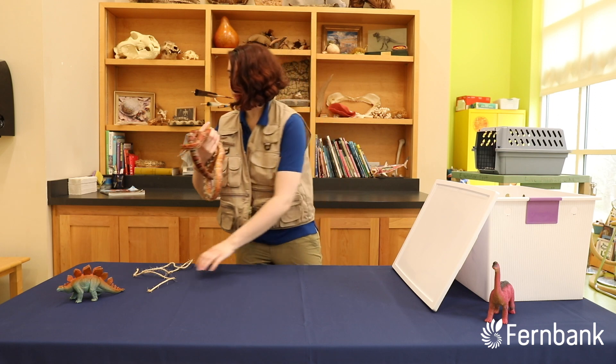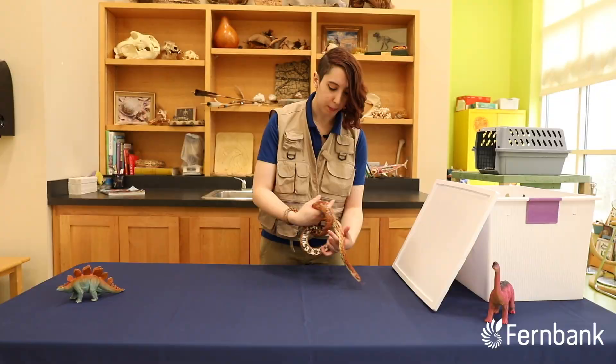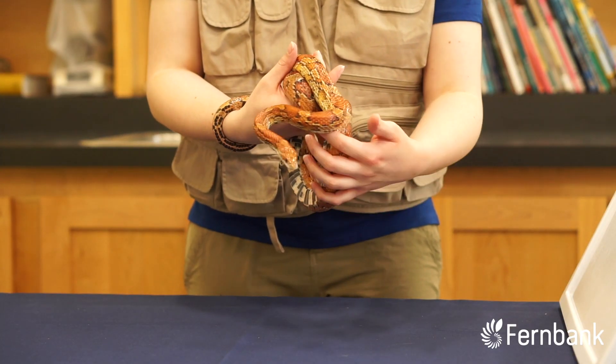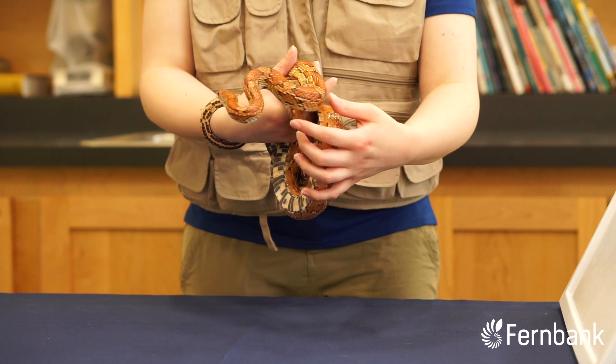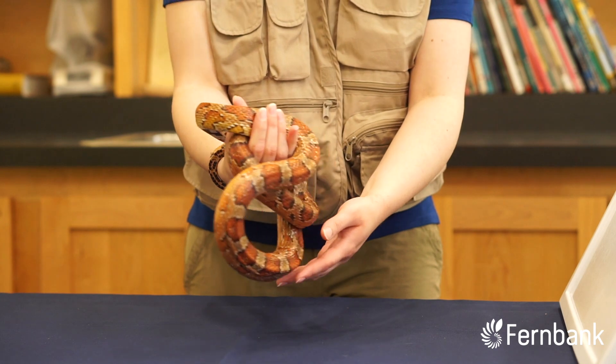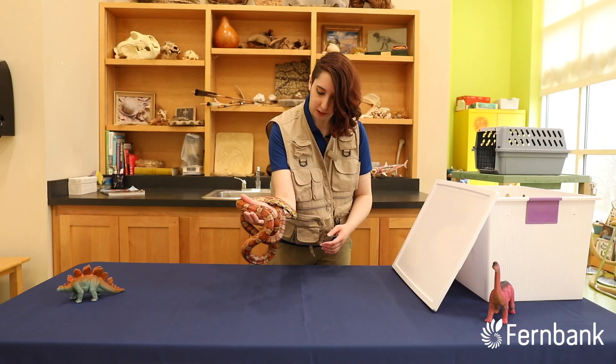This here is Billy Mays. Now they're called corn snakes not because they like to eat corn, but because they actually like to hang out in corn fields. Of course there they'll find their favorite food, mice. So all snakes are carnivores, so any snake you encounter is going to eat meat of some kind.